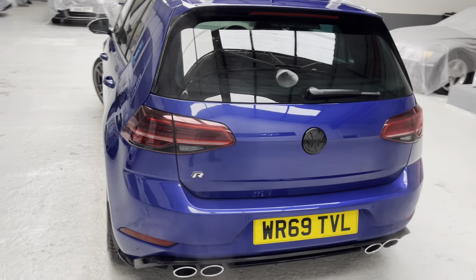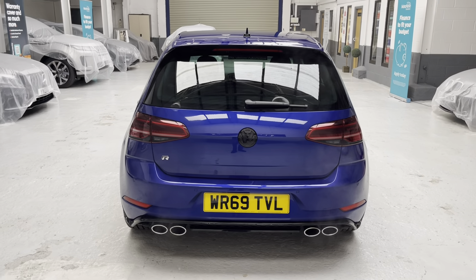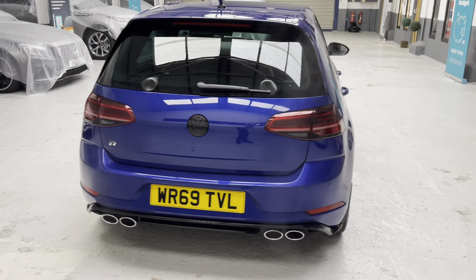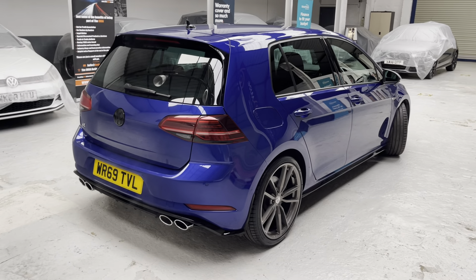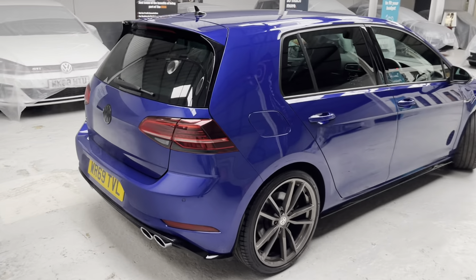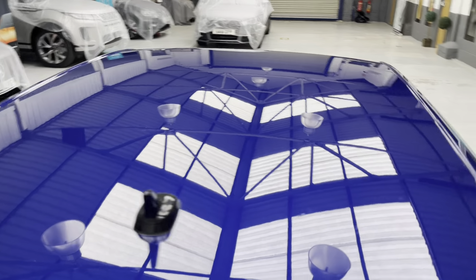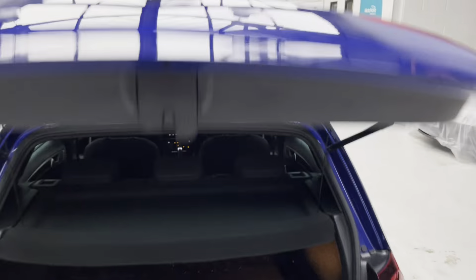It's a lovely spec car — absolutely phenomenal. I drove this car back just over 200 miles from just outside Glasgow, the Johnstone area, and it was an absolute pleasure to drive. The roof is all good. Moving to the back of the car.